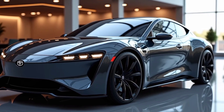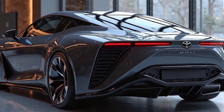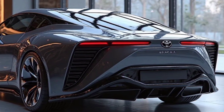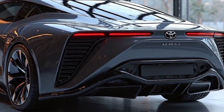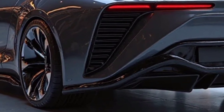Inside, the Mirai 2025 offers a spacious and comfortable cabin designed for a premium experience. High-quality materials cover the seats and dashboard, with ambient lighting creating a relaxed atmosphere. The driver's seat is ergonomically designed to provide maximum comfort during longer journeys.